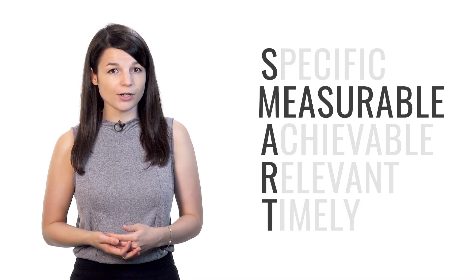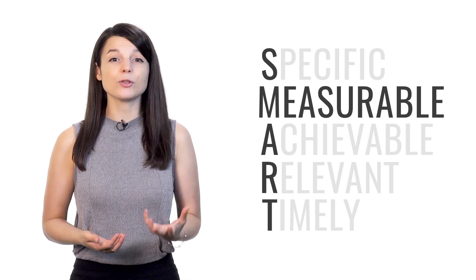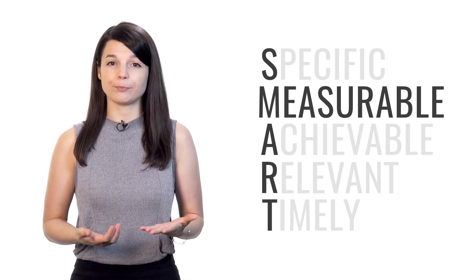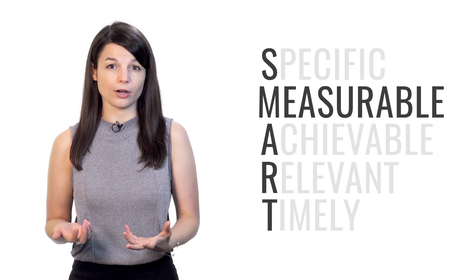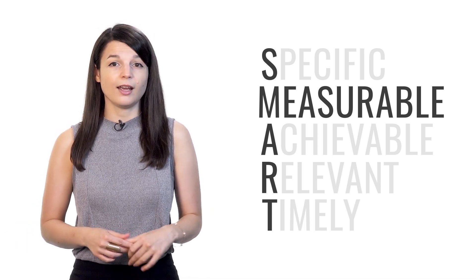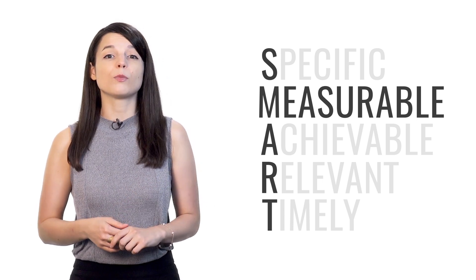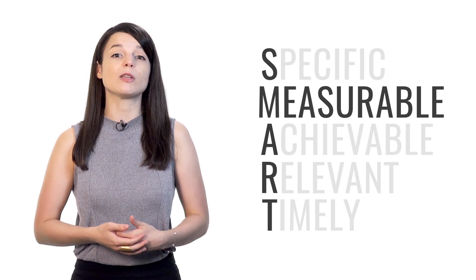M stands for measurable. Your goals should be quantifiable — they should indicate progress in some way. You have to be able to track your progress; otherwise, you won't know if you're getting any closer to your goal. As you see yourself getting closer and closer to your goal, your motivation will go up. So your goals need to be measurable.